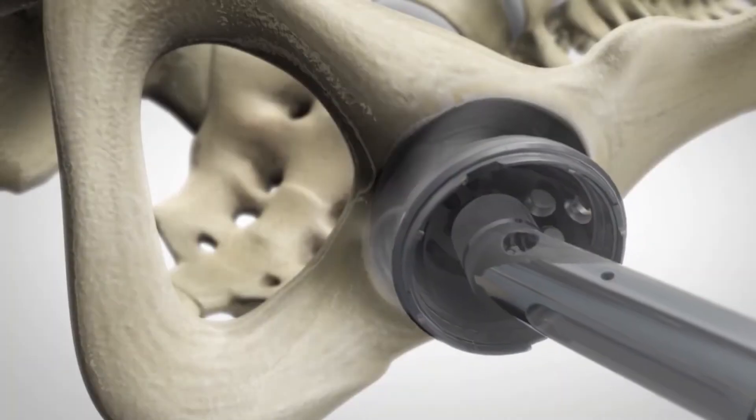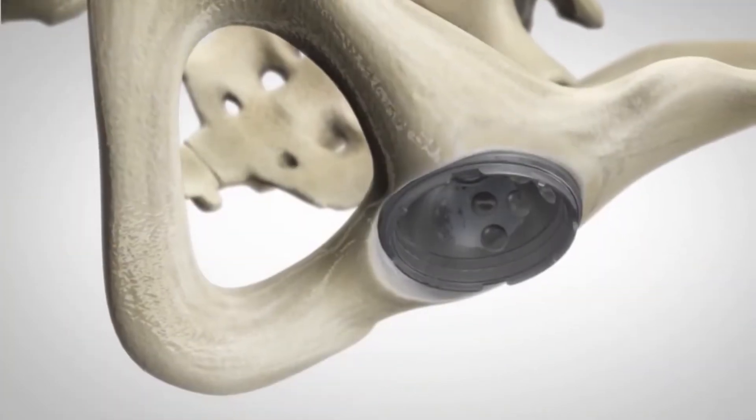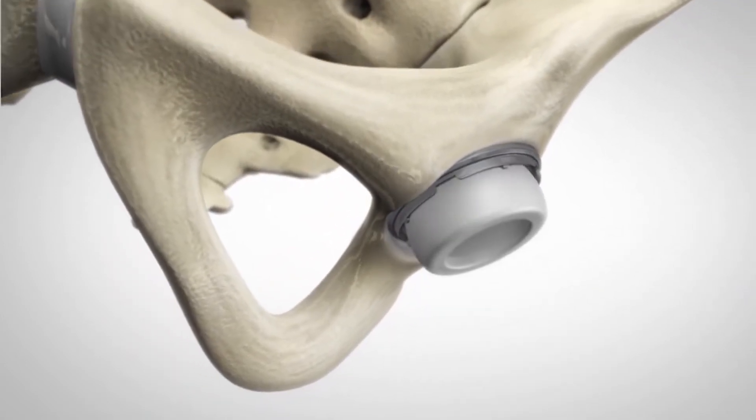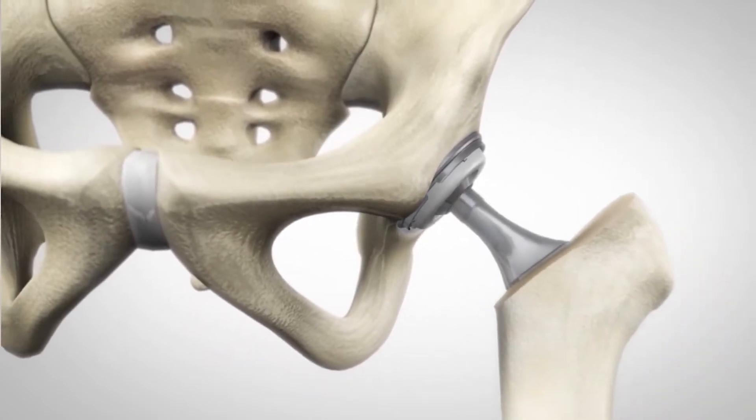Once the cup is placed and the plastic liner is inserted, we then go on to the femur. For the femur, we use a femoral lift in order to facilitate femoral exposure, and afterwards we're using